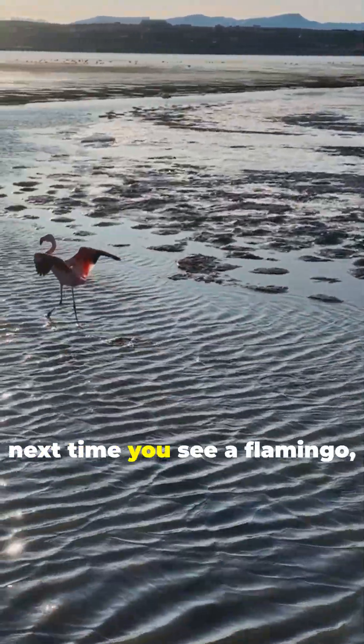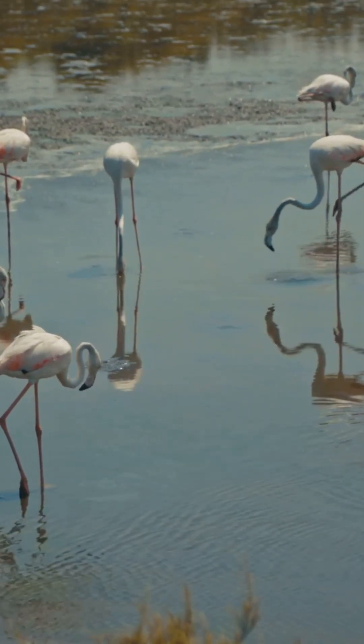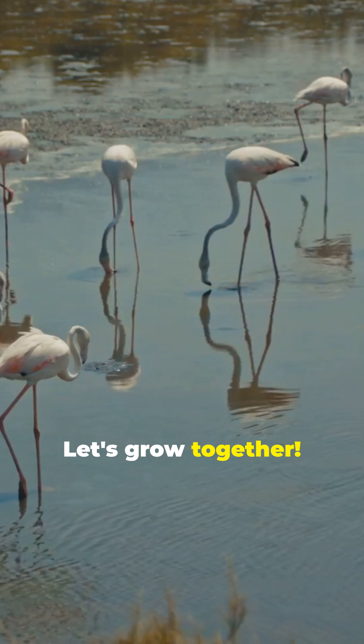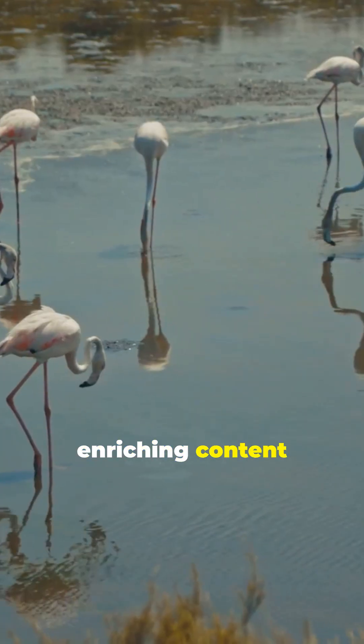So next time you see a flamingo, remember they're not just pretty birds, but master hunters with a unique technique. Let's grow together — subscribe to MonkWire and support the creation of more enriching content you'll love.